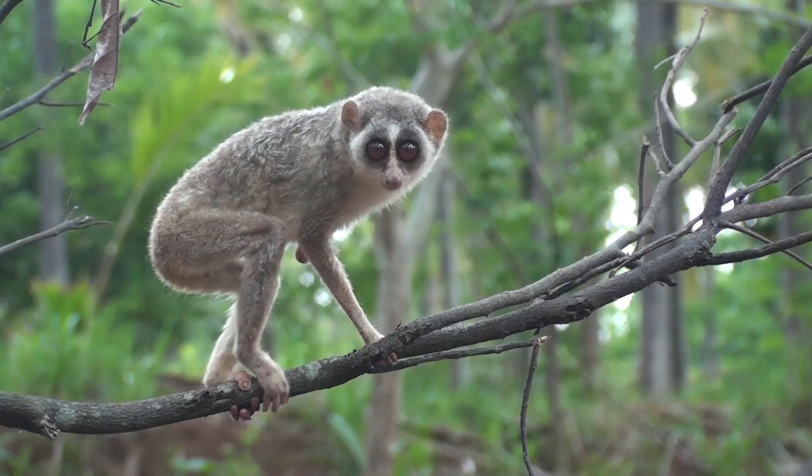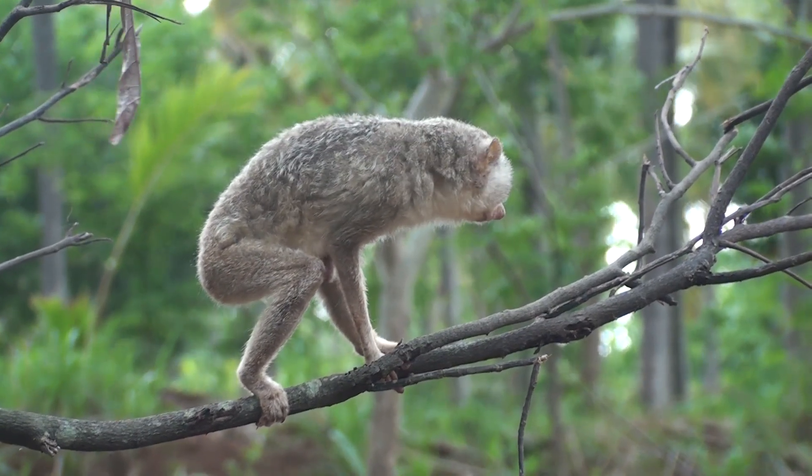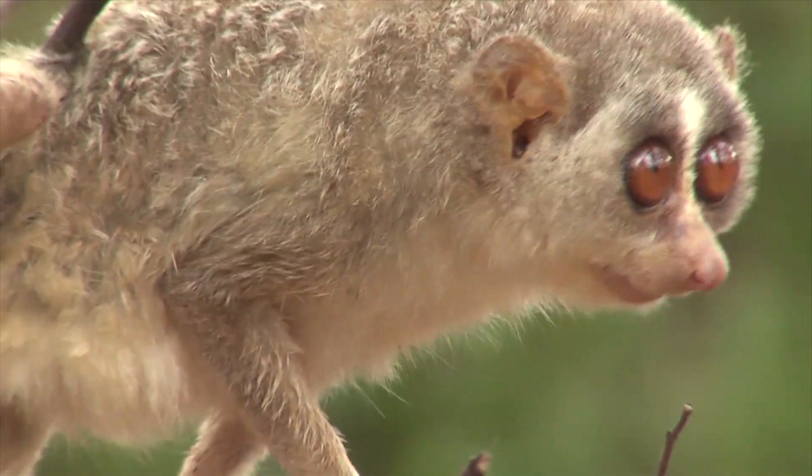They prefer thick thorny vegetation wherein they can easily escape predators and find the large assortment of insects that is a mainstay of their diet. The slender loris is about the size of a chipmunk with long, pencil-thin arms and legs.